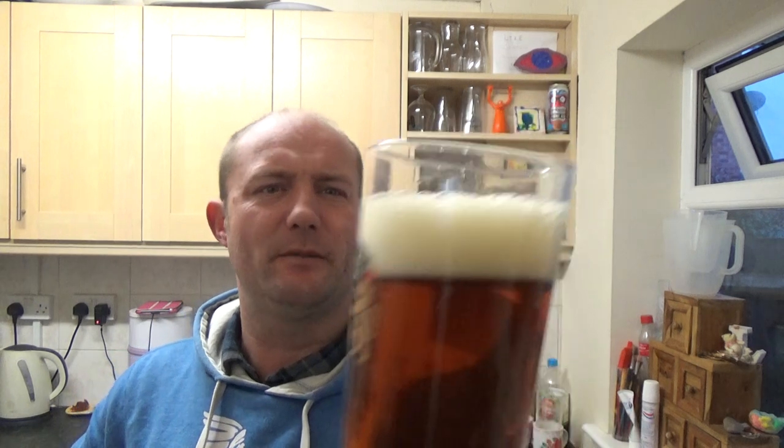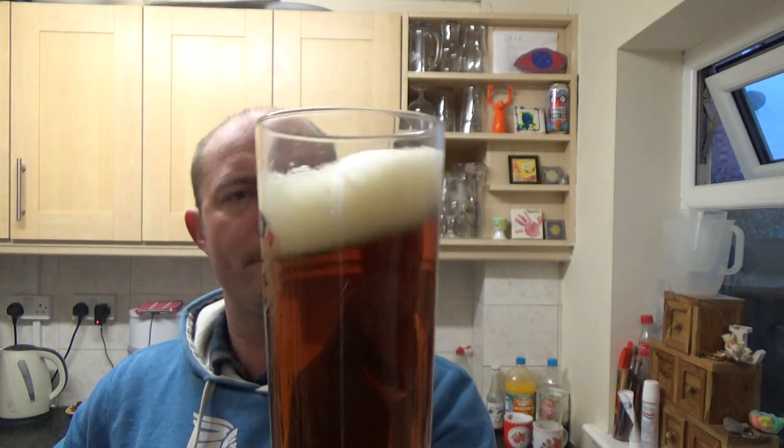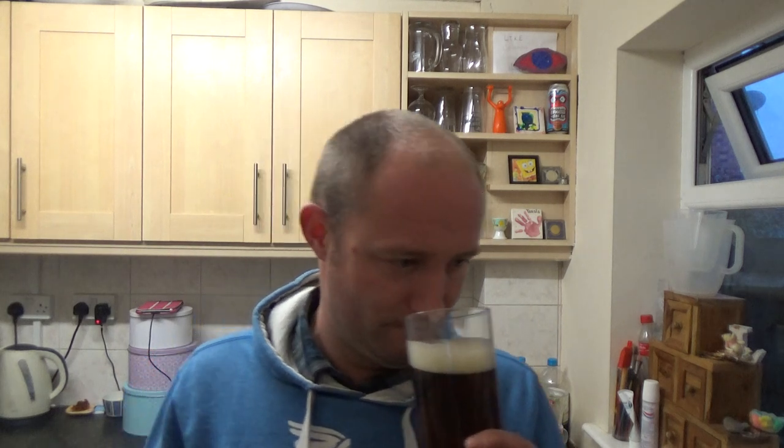Nice and slow and steady, and we've got a one-and-a-bit finger head just off white. It just oozes traditional for me with that sort of classic pub whiff. Plenty of maltiness, a little bit of fruit in there but predominantly like a really nice sort of brown bread, malty sort of whiff.